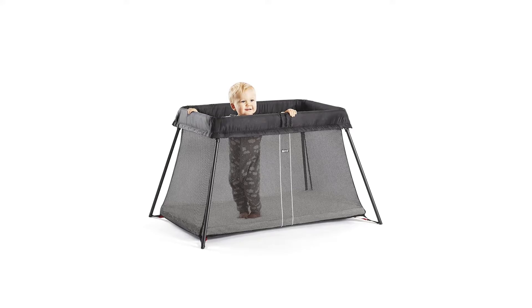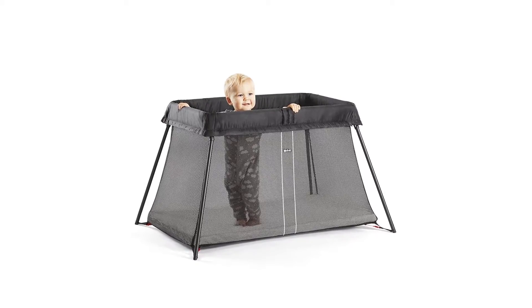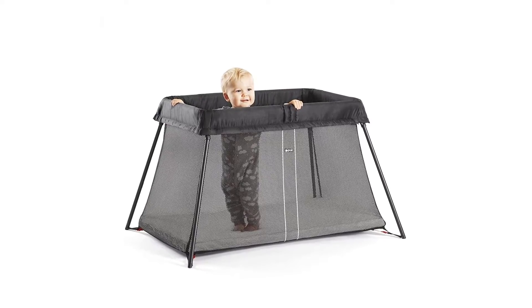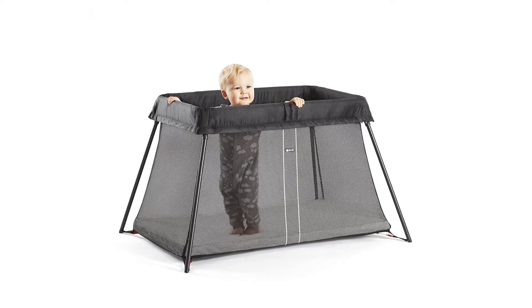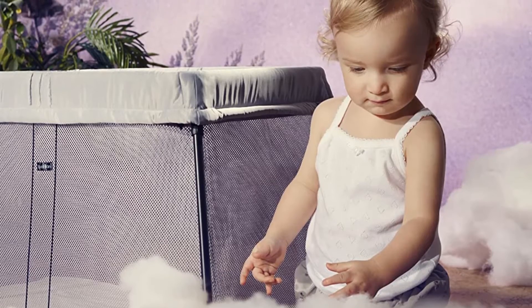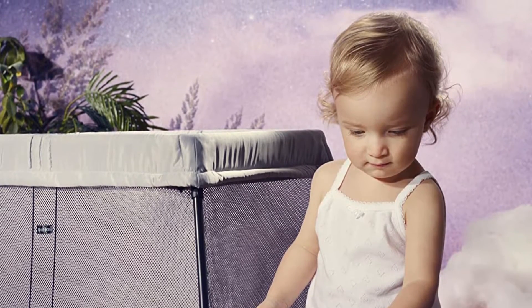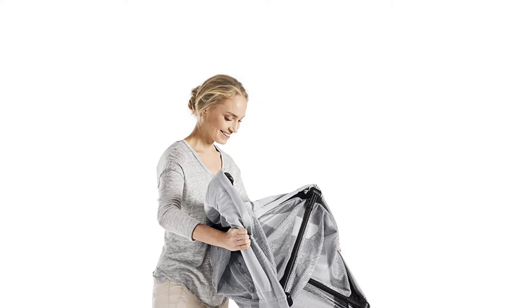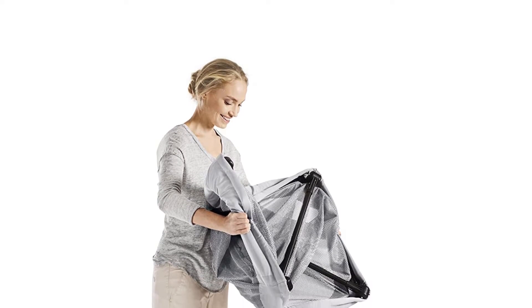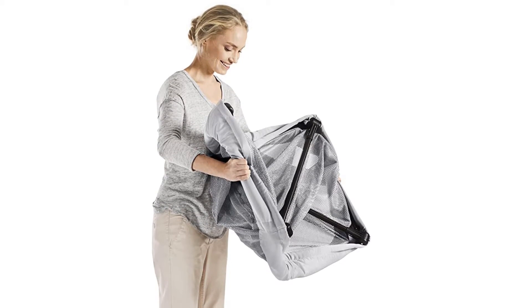At 13 pounds, it is light enough not to weigh you down when you are on the go, and makes the perfect getaway companion. The base is sturdy, creating a safer place for your baby to sleep while giving you greater peace of mind. You can check in on your little one at any time thanks to the see-through mesh sides, as well as being one of the most comfortable travel cribs on the market. It also has plenty of space for your child to rest and play.